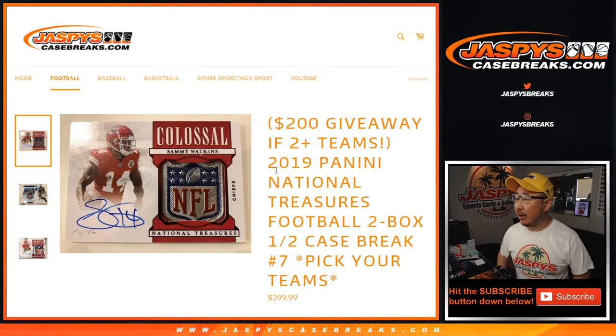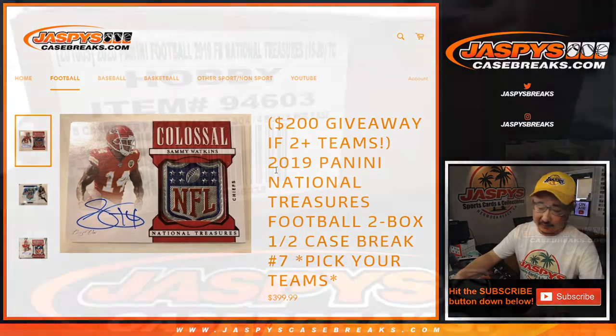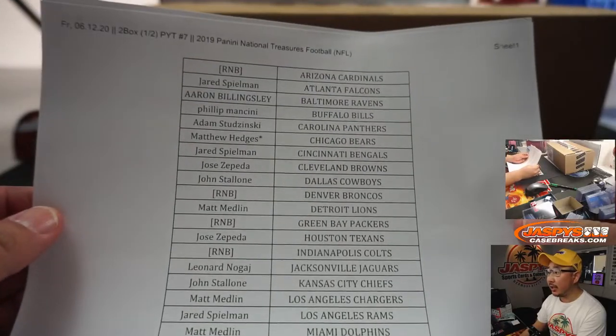Hi everyone, Joe for Jaspi's CaseBreaks.com coming at you with 2019 Panini National Treasures Football. Two box, pick your team number seven. Big thanks to all of these folks for getting into the action right here. Appreciate it.